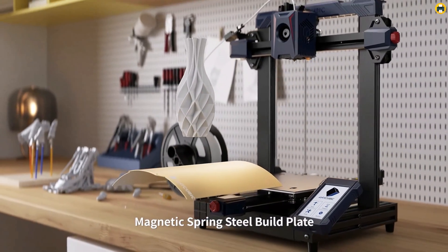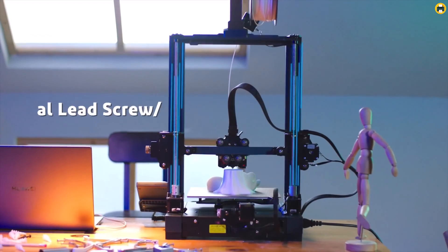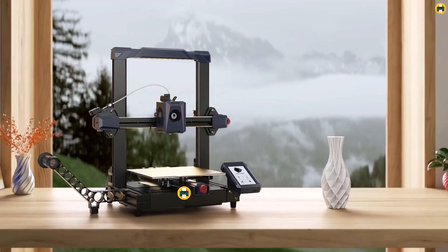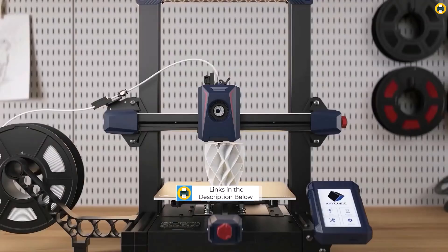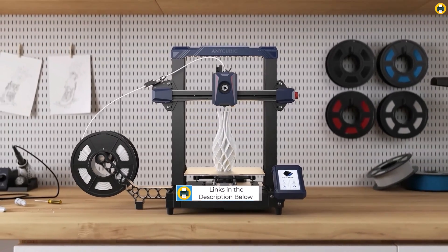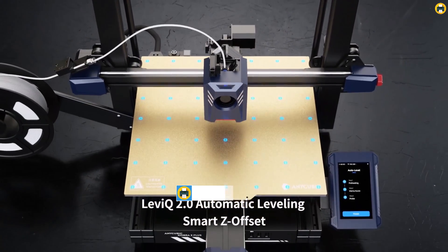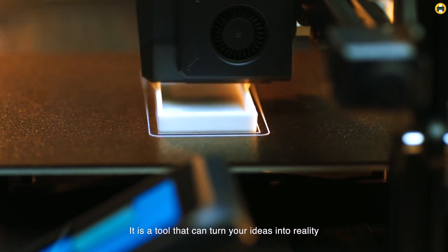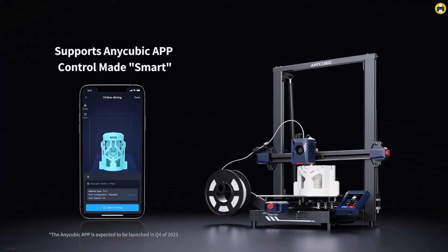Welcome to the Best Printer Channel. Embarking on a 3D printing adventure in 2024? Welcome to our comprehensive guide on the Best 3D Printer for Beginners 2024. This year promises an array of printers perfect for those just starting out in the world of 3D printing. Whether you're an aspiring creator, a DIY enthusiast, or someone curious about the endless possibilities of 3D printing, finding the right printer is crucial.